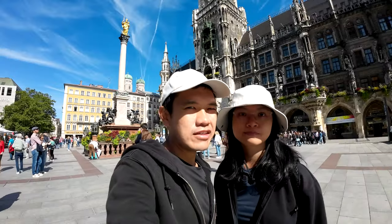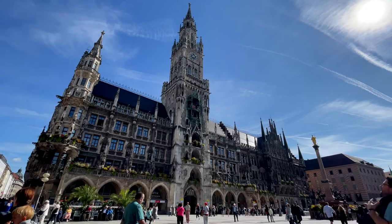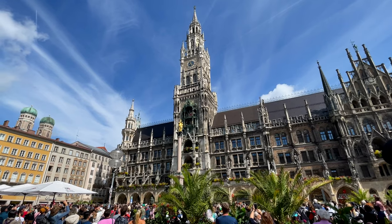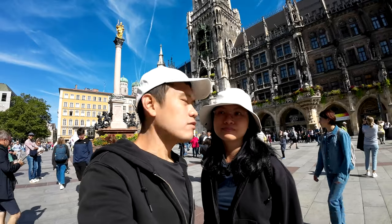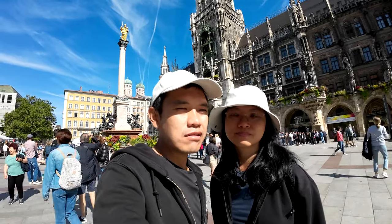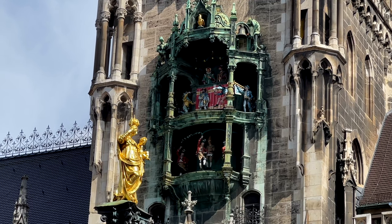Our second attraction is this plaza behind us, called Marienplatz. It's a modern shopping centre with a very old facade. There are a lot of people trying to take pictures of it. On Marienplatz itself, there is a famous clock called the Rathaus Glockenspiel. This is the most delightful clock in the world.